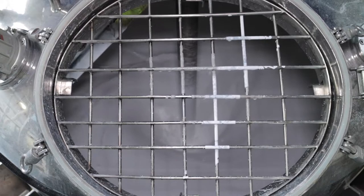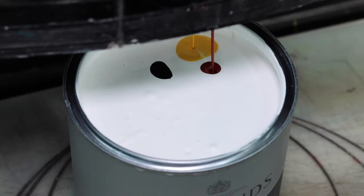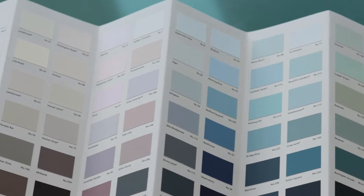Once the paint is ready we can mix your colour here at the factory, or you can have the colour mixed by your local supplier. It's a similar process for our other paints, just with variations in materials used. The most popular we sell for retail are our Marble Matte Emulsion and our Wood and Metal paints, which are great for both interior and exterior use.